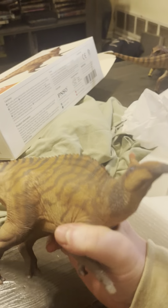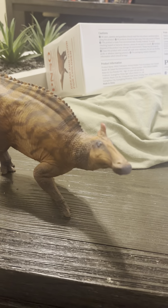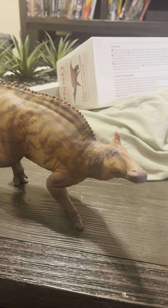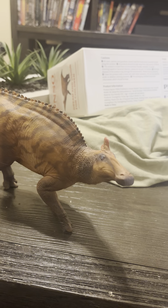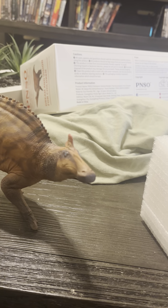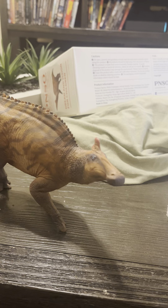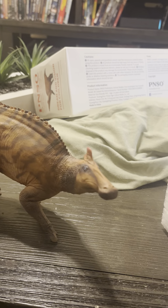This figure is pretty big. There's been a lot of debate, really, on whether this figure is based on Edmontosaurus regalis or Edmontosaurus annectens, or however you pronounce it. Honestly, in my humble opinion, I think it's more annectens, because it literally looks like the same size as the PNSO Tyrannosaurus Rex figures — even maybe longer, perhaps.